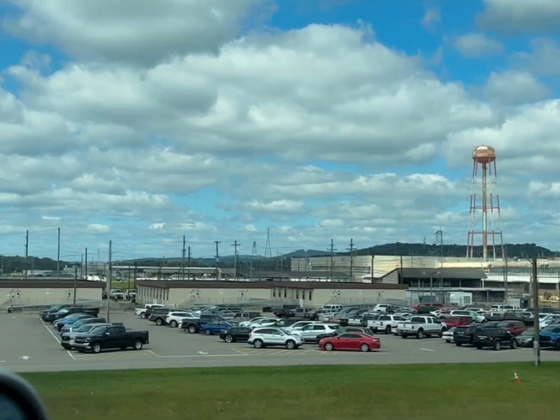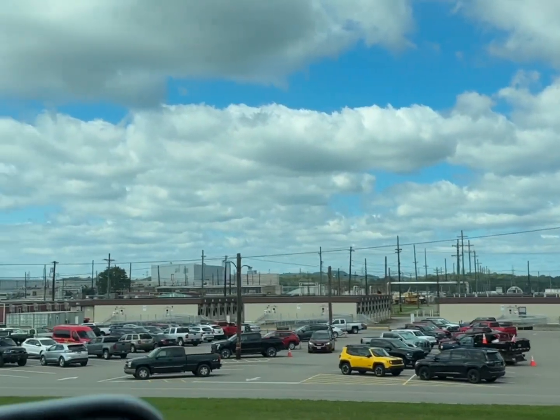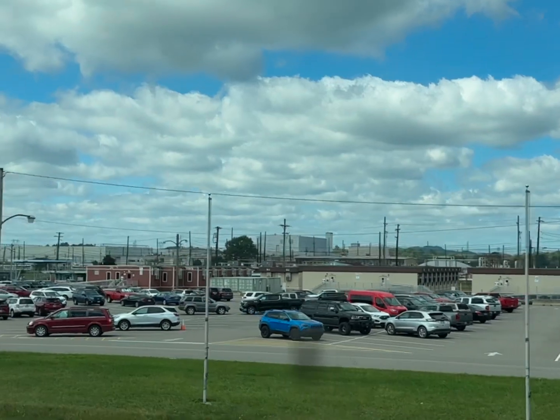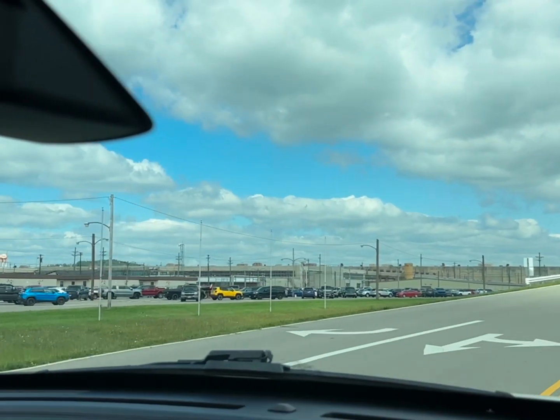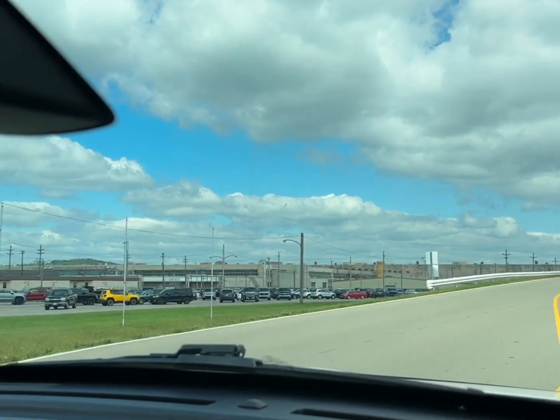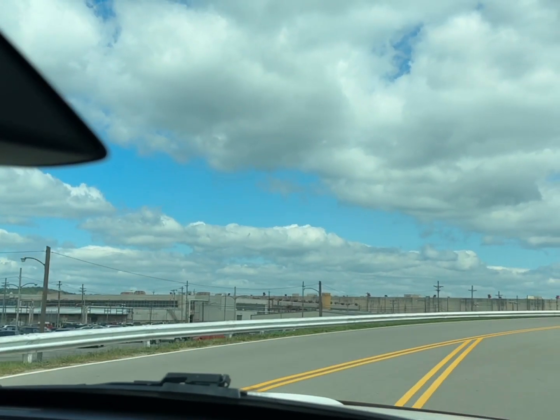And the 326 building is that building they tore down beside the 330 building. It's supposed to be all gone now. There were workers there and their exposures were so contaminated they had to send them down to Oak Ridge, Tennessee to get their body counts down.